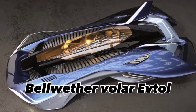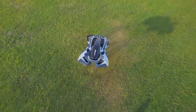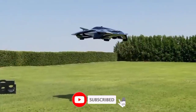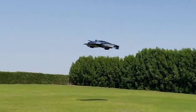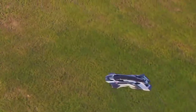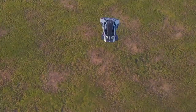The Bellwether Volar is a one-passenger electric vertical takeoff and landing aircraft designed by Bellwether Industries that combines cutting-edge technology with futuristic aesthetics, providing a glimpse into the potential of personal air travel. The aircraft's sleek and stylish design is immediately captivating, featuring four ducted fans, four electric motors, and a battery pack as its power source.